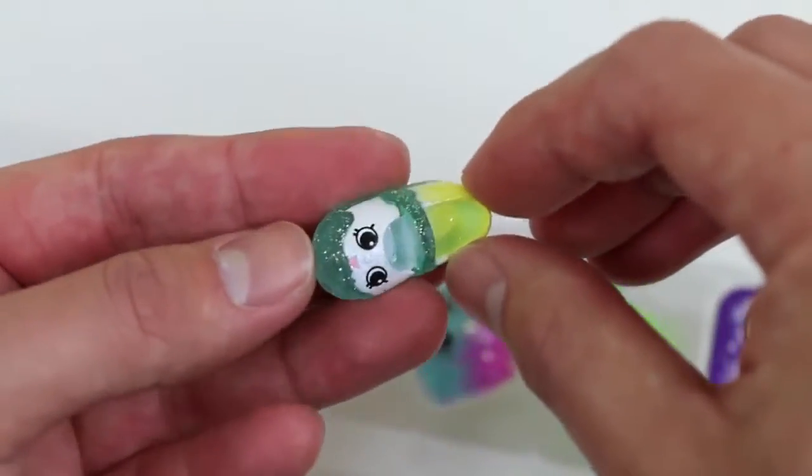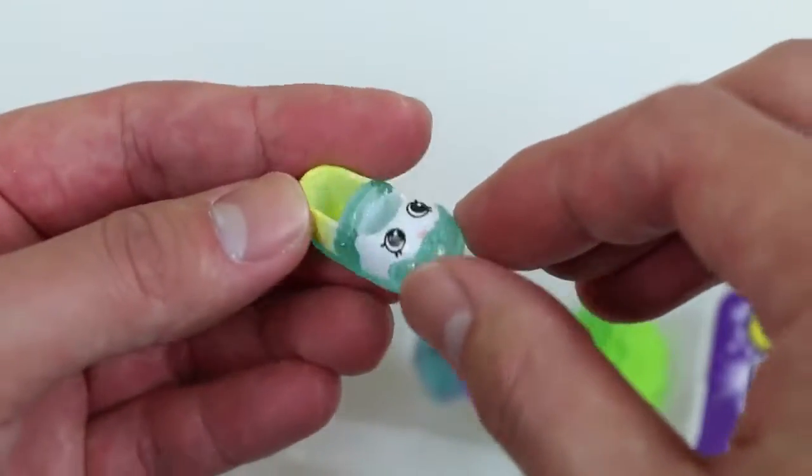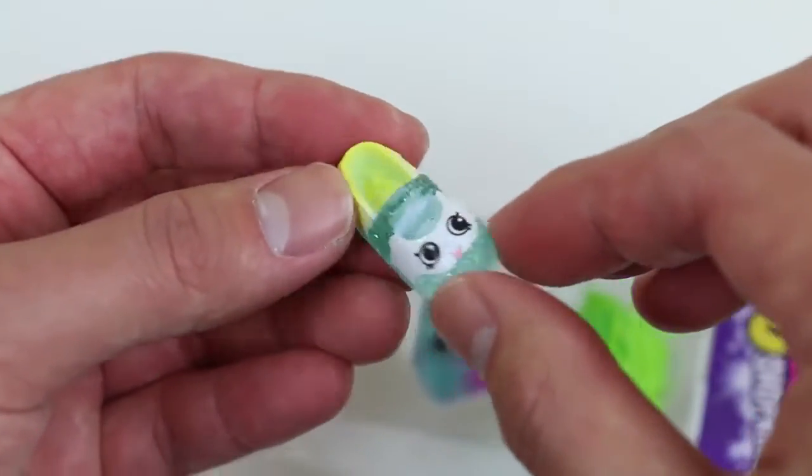This is Sharon's shoe! Ooh, her colors are a little different from the other three! She's got that same green color, but it fades to yellow, and she's got some white!